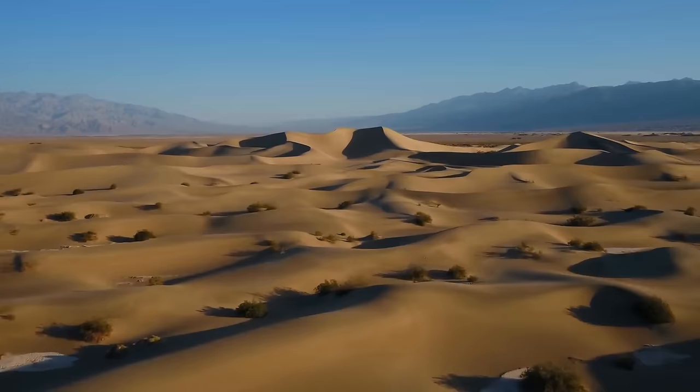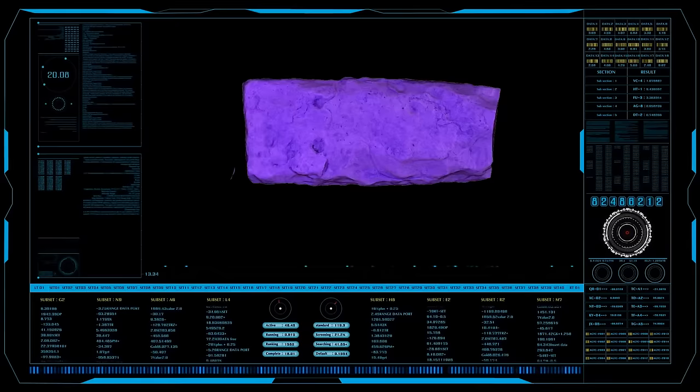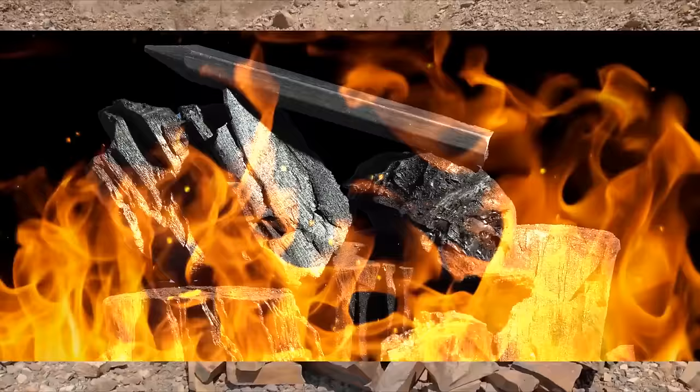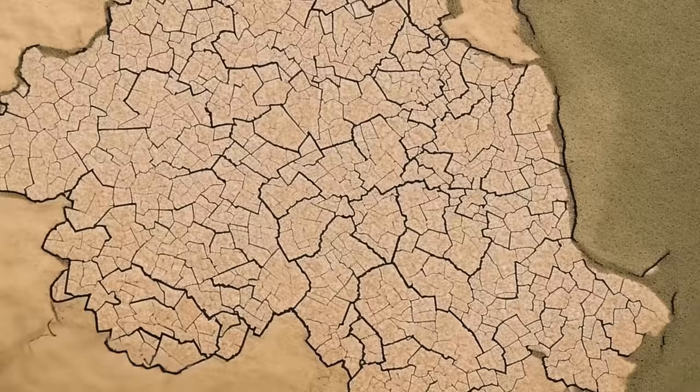Before humans settled down in cities and towns, we were nomadic people, traveling all around the globe looking for food, water, and shelter — so we had to come up with interesting things to survive. Like this thing found in the desert of Saudi Arabia: huge stone structures called desert kites. They sort of look like kites when viewed from a distance. Archaeologists have arrived at the consensus that these kites were used to lure animals in, making it easier for ancestors to guarantee their week's food.